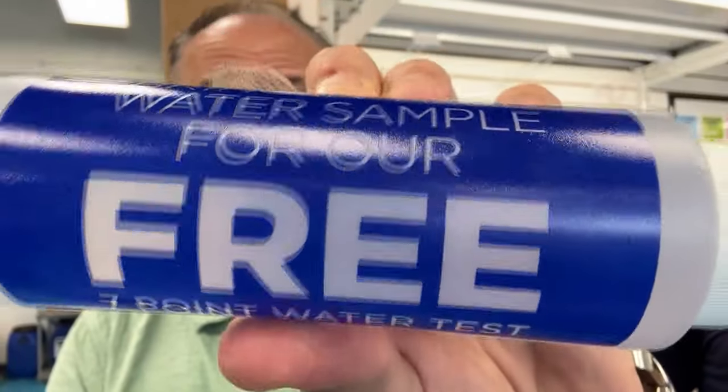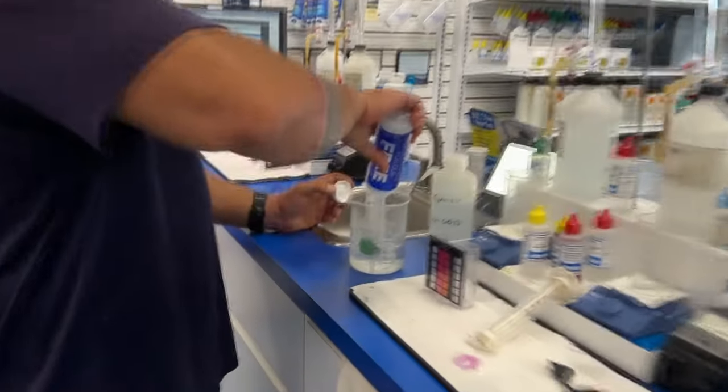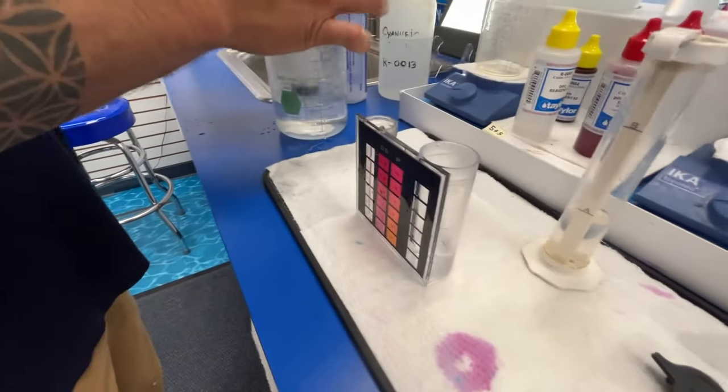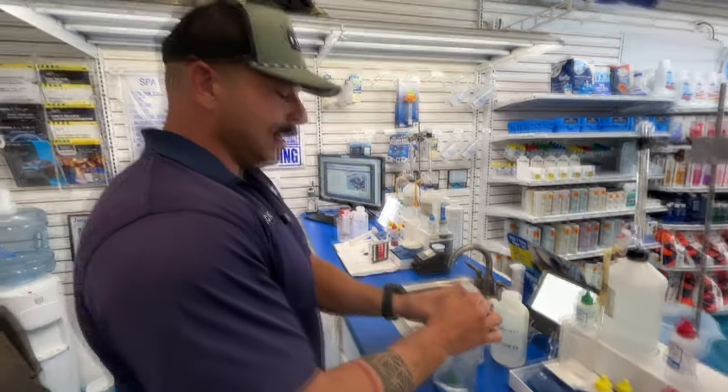Let's talk about testing your water — you can do it for free here at Pinch-A-Penny. This sample came from my pool this morning after lots of rain and a couple of days since I shocked it. It's a 5,000-gallon pool, which is small in the scheme of things. The pool has a pebble tech surface — an exposed aggregate finish. We take the sample and distribute it through the testing spots, filling each to its marked level before adding the test reagents.